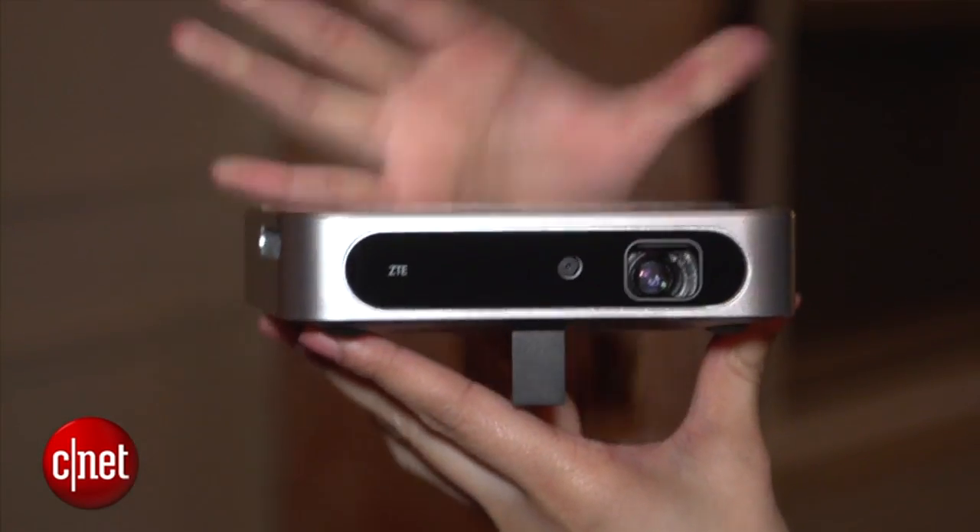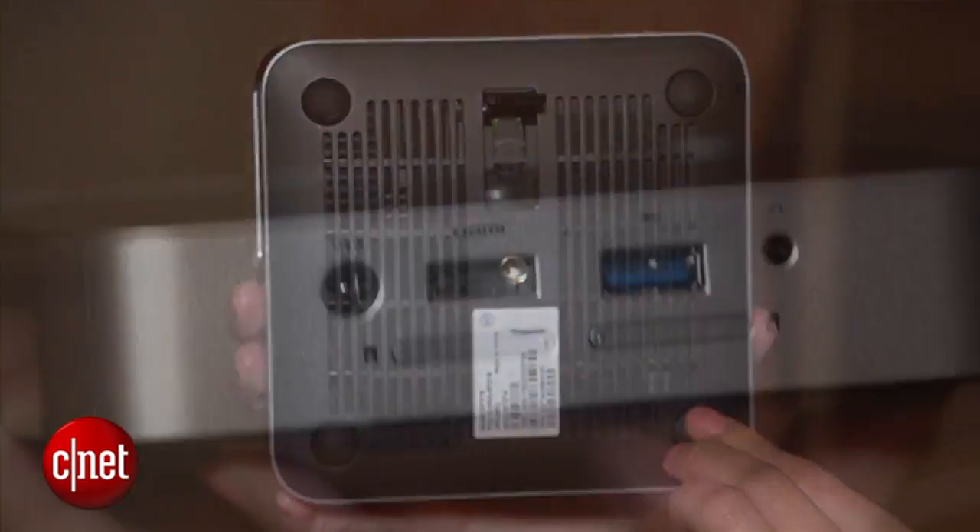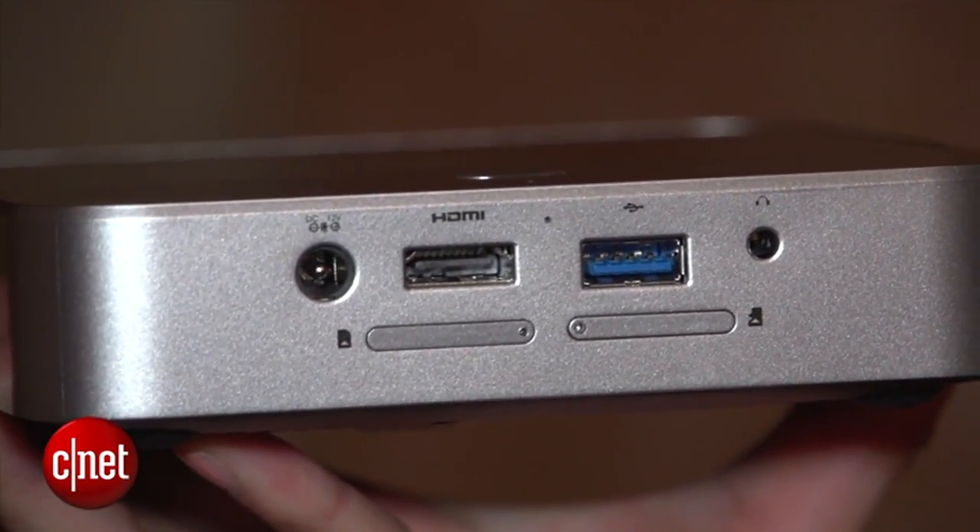The device is equipped with a 6.3Ah battery, built-in speakers, and ports for HDMI, USB, and microSD.